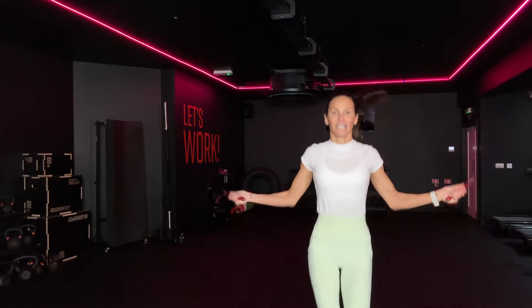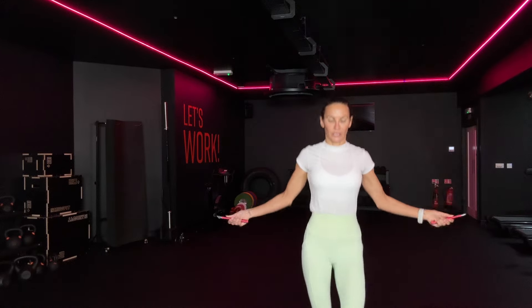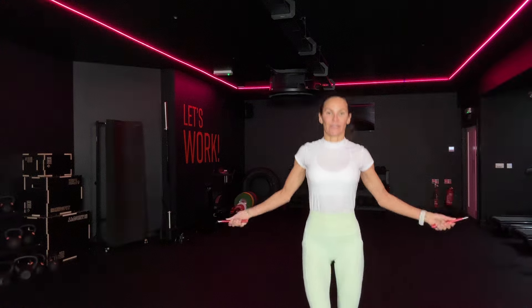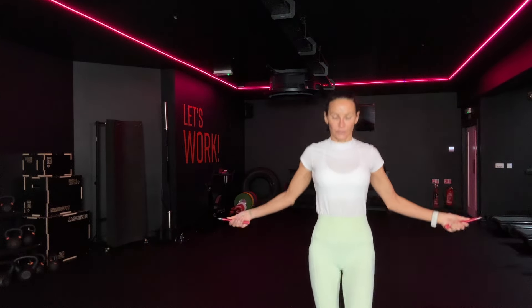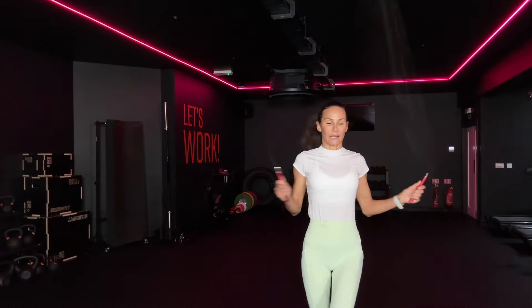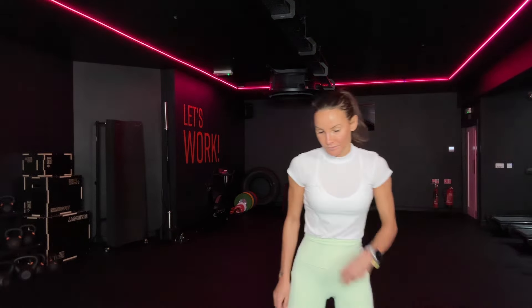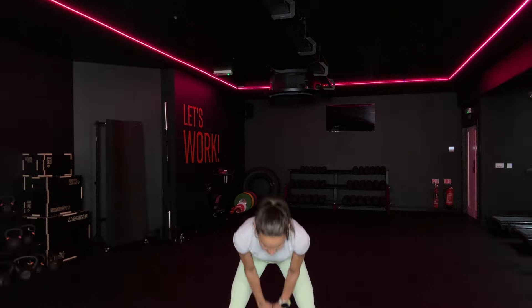20 seconds. Let's go. You're doing swings. One more round of swings to warm us up. Four, three, two, last one. Let's go.